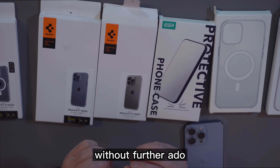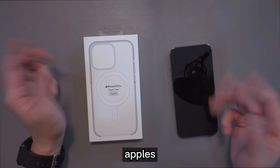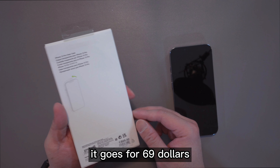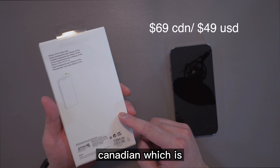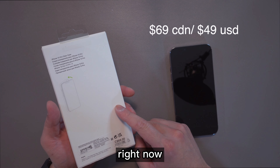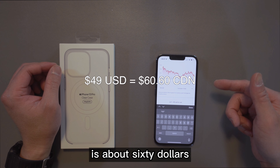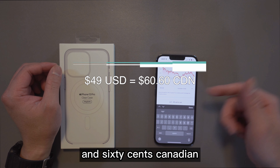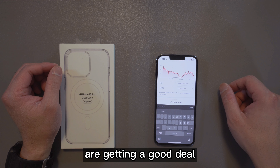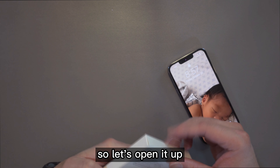Without further ado, let's get started. Right now we're going to look at Apple's clear case — this is the MagSafe version. It goes for 69 Canadian, which is currently selling for 49 USD. 49 USD is about 60 dollars and 60 cents Canadian, so you guys in the States are getting a good deal for this case.